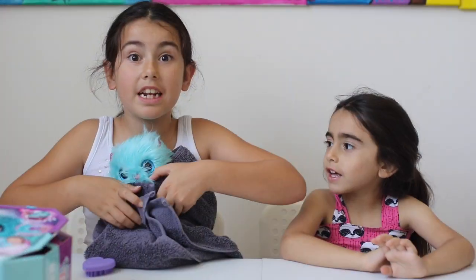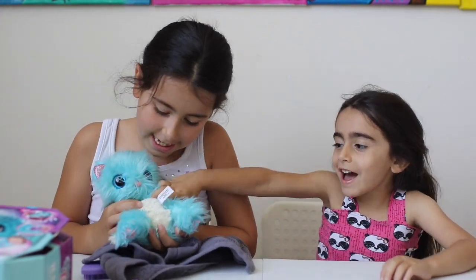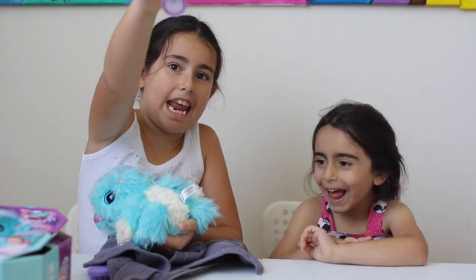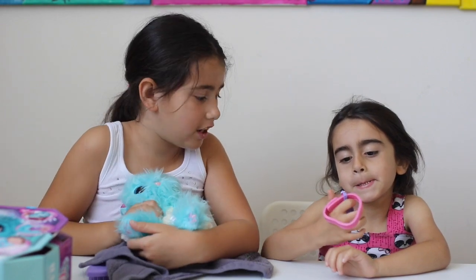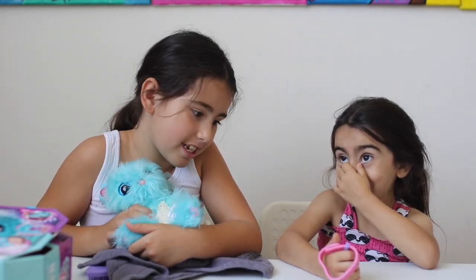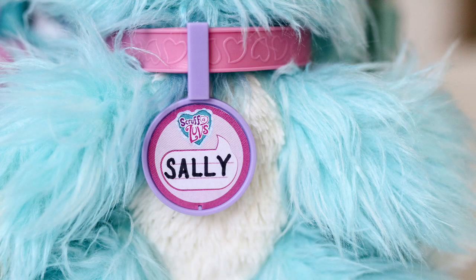Guess what it is. A kitty! Oh, she's so cute. So now we're going to name the kitty. So Fallon, you'll have the honors. Sally. Aww, that's cute — Sally! Look at the name tag, it says Sally on it.